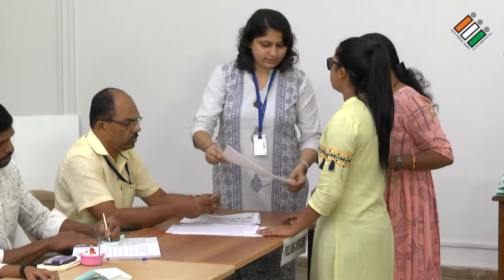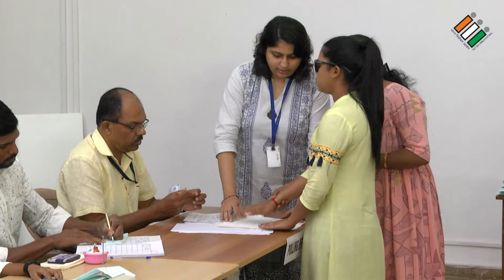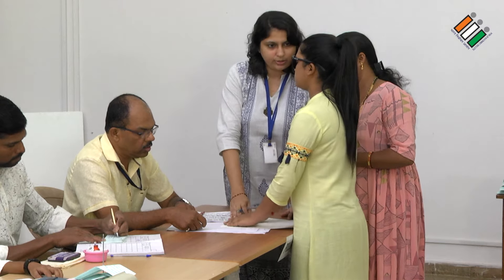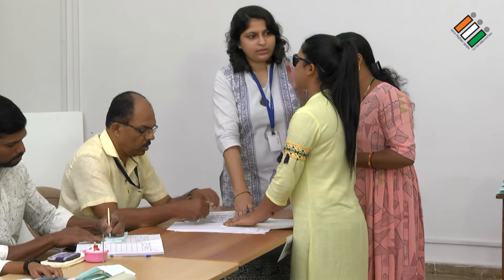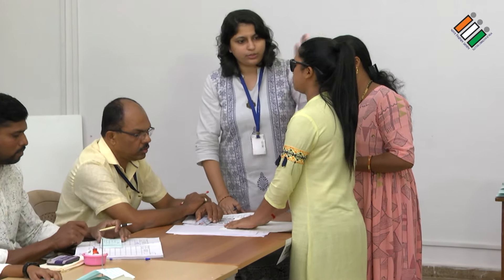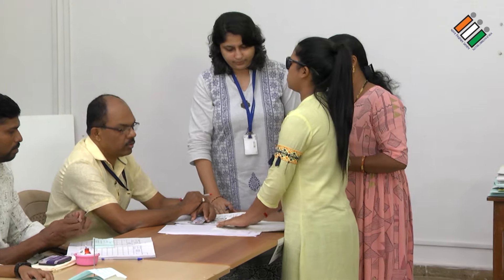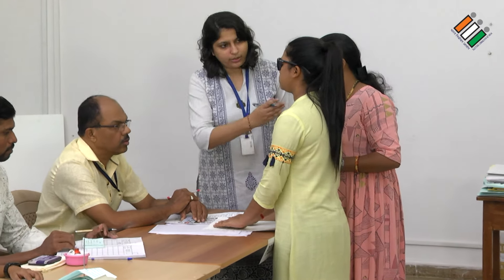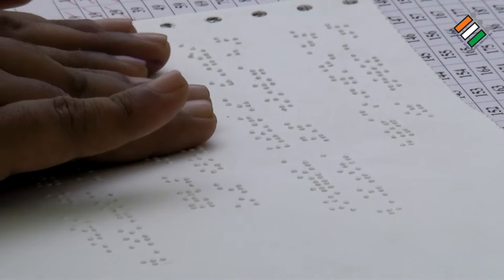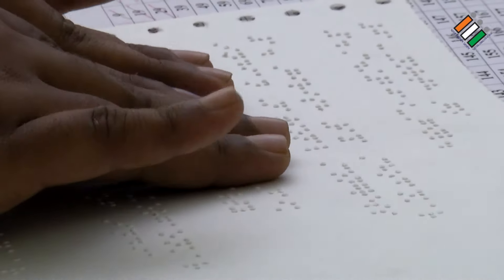The officer shows the elector the braille paper, explaining that the serial number and name of each candidate is placed on it. The same information is on the balloting unit. The presiding officer gives the braille paper to the elector and explains the arrangement of the candidates on the braille paper and the marking on the balloting unit.